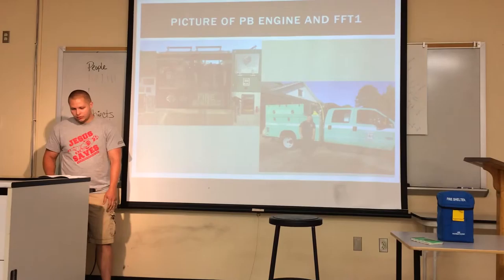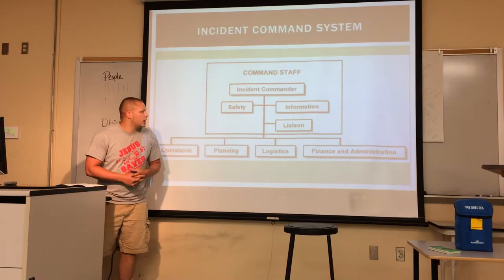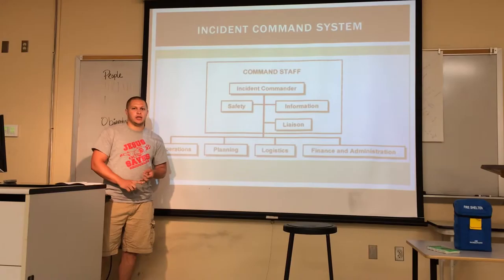We'll move on to organization and planning. The first thing in organization and planning is the Incident Command System. The definition, from the National Park Service's website, is a management system designed for interagency cooperation so that we can all work together. All that means is if the Forest Service, National Park Service, and local agencies are working together on a wildfire, we all use the same management system so we can communicate effectively.